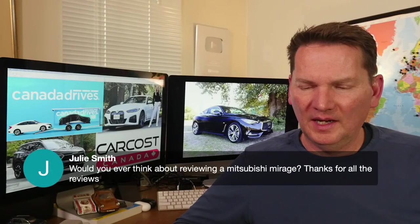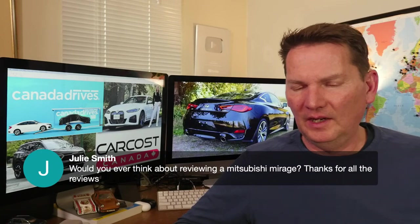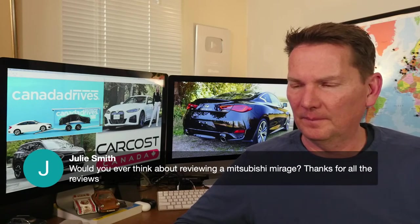On reviewing the Mitsubishi Mirage: there is already a video of the Mirage on the channel that I did a few years ago, and the car hasn't really changed, so that video is still relevant.